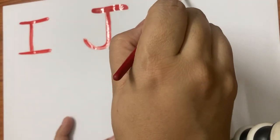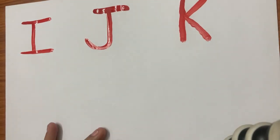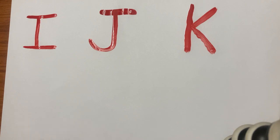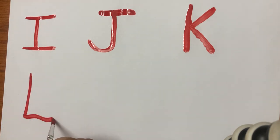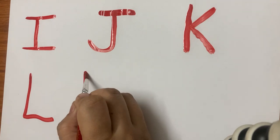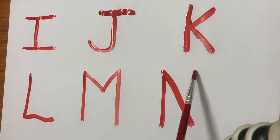Then we will write letter K. K for kite. Then we will write letter L. L for lion. Then we will write letter M. M for monkey.